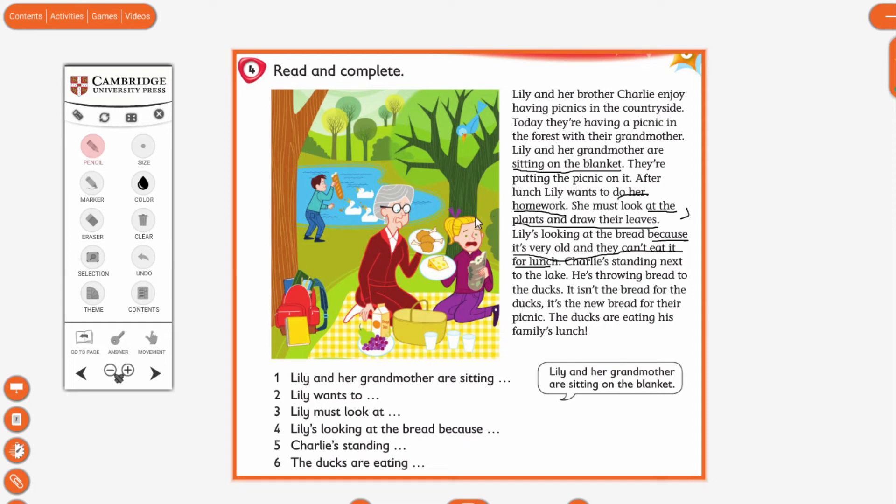And five: Charlie is standing next to the lake. And the last one, six: the ducks are eating his family's lunch — or we can say the ducks are eating the new bread. If your answer was correct, put a little tick here.